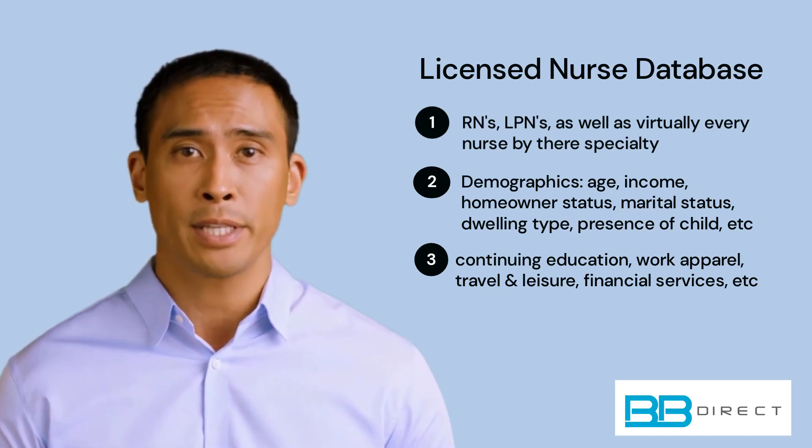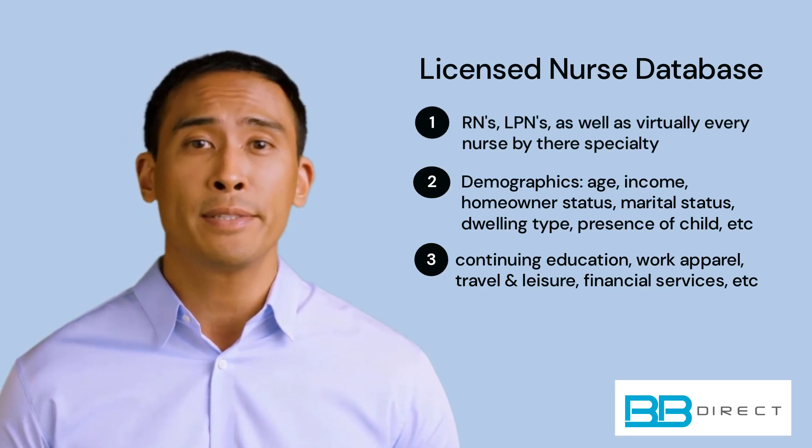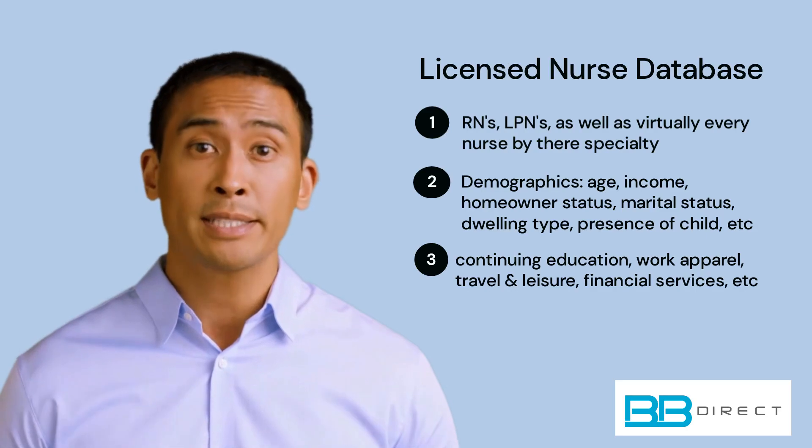So why wait? Contact BbDirect today and start connecting with your target audience of nurses. Thank you for considering our nurses mailing list.